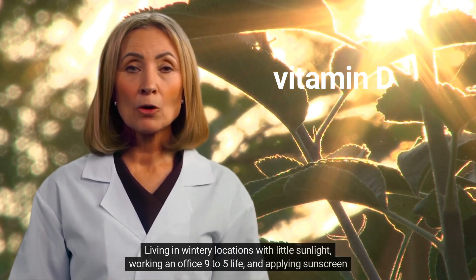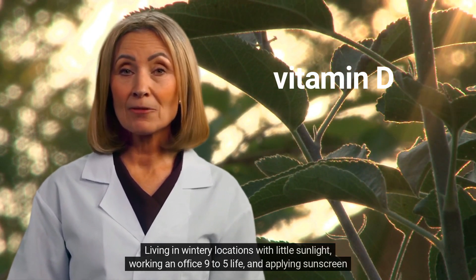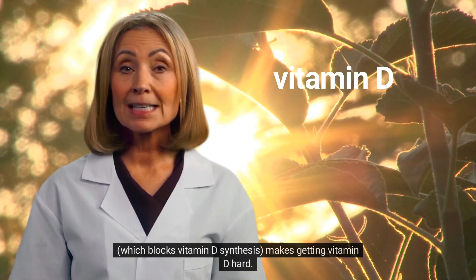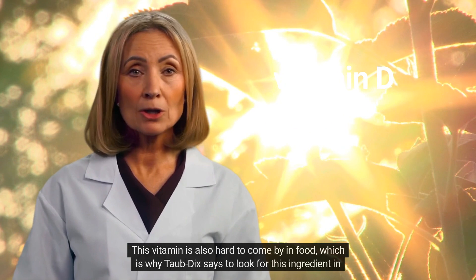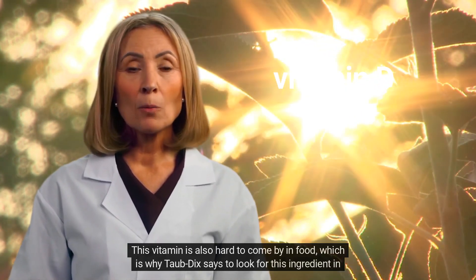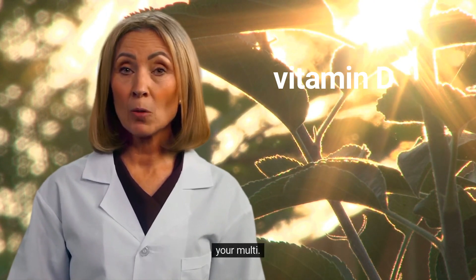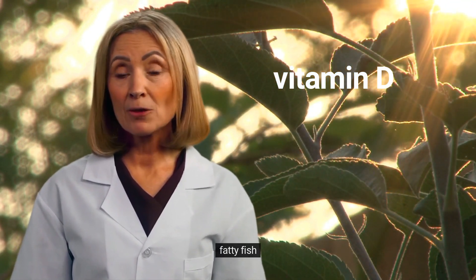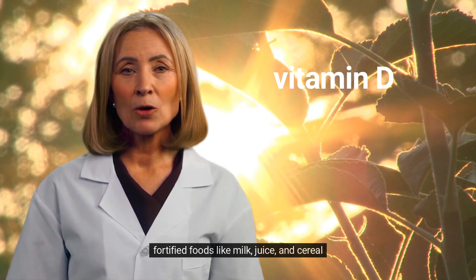Living in wintry locations with little sunlight, working an office 9 to 5 life, and applying sunscreen — which blocks vitamin D synthesis — makes getting vitamin D hard. This vitamin is also hard to come by in food. Foods with vitamin D include fatty fish, egg yolks, and fortified foods like milk, juice, and cereal.